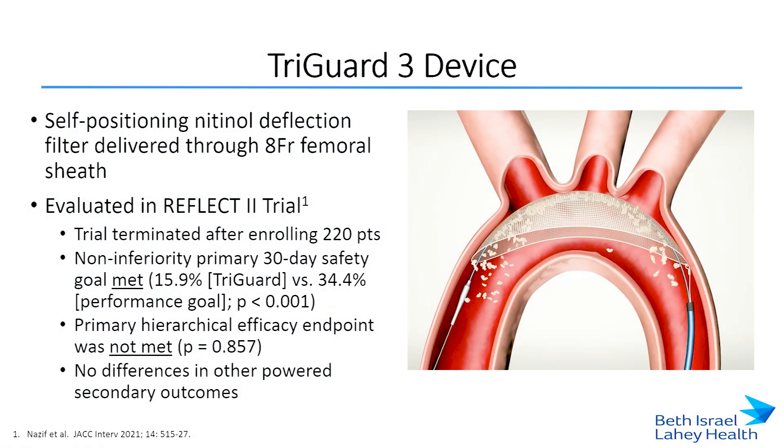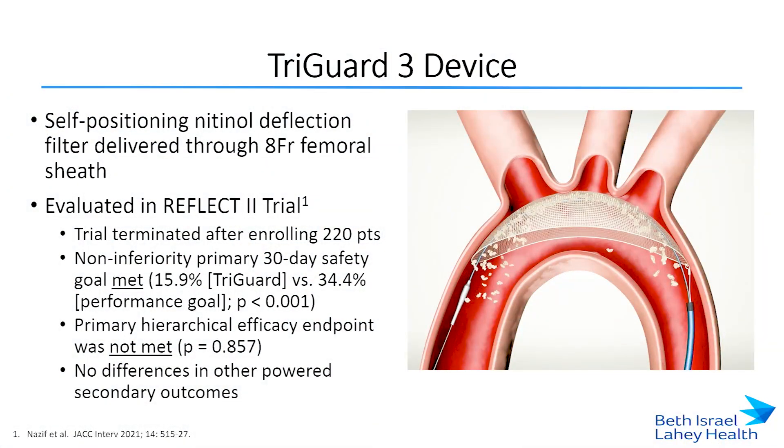The TriGuard 3 is a self-positioning nitinol deflection filter delivered through an eight French femoral sheath. The initial studies of the prototype device were promising, and so the Reflect 2 trial was performed. This was designed to randomize 345 intermediate risk TAVR patients to receive either TriGuard or not. The trial was terminated early after enrolling only 220 patients. They met their primary safety endpoint but did not meet their primary efficacy endpoint, which was a hierarchical composite of all-cause mortality or stroke at 30 days, NIH stroke scores between days two and five, and changes in cerebral ischemic lesion volume on MRI. Based on this data, the FDA voted against a 510 approval for this device.